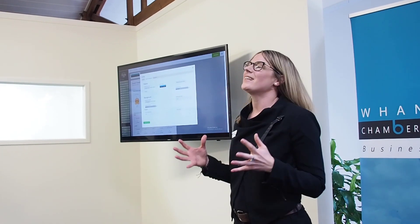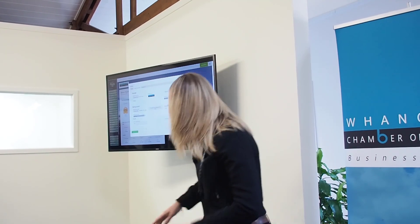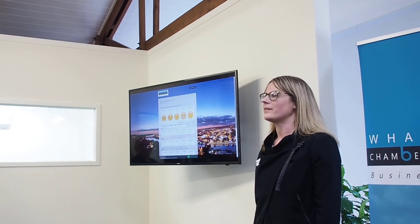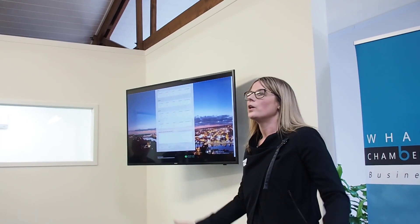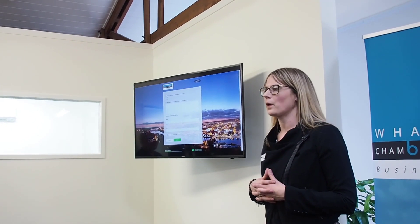Then it's as easy as just adding a photo to the background and playing with the transparency so you can still see the form, which is really cool. That's it - obviously sped up, but it just shows how speedy and easy it is to create a form.